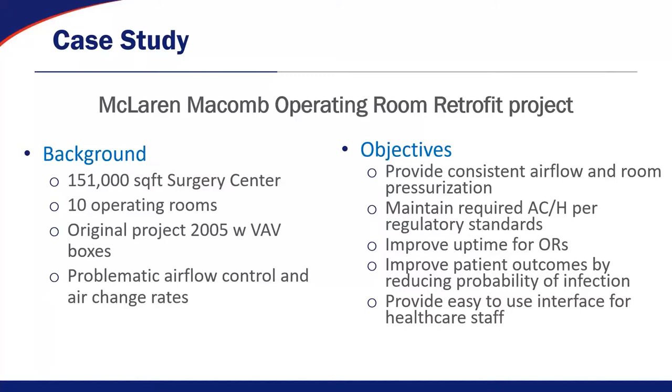McLaren has this surgery center at their Macomb facility — about 151,000 square feet — with 10 operating rooms consistently performing critical operations since about 2005. But they've been having problematic airflow control, air change rate, and pressurization problems. The objective was to provide consistent airflow and room pressurization, analyze what was going on in the space, and maintain the required air changes per hour per regulatory standards. They had downtime associated with air control problems, so we wanted to improve uptime for those operating spaces and, of course, improve patient outcomes by reducing the probability of infection.